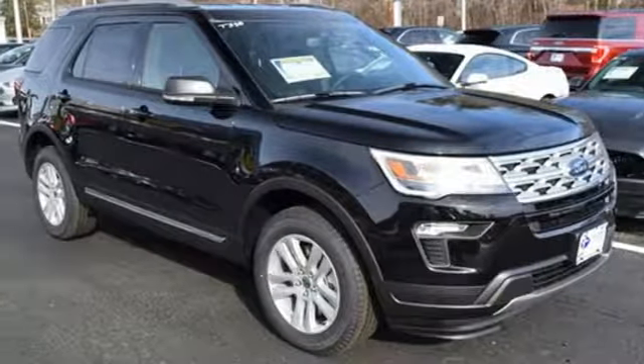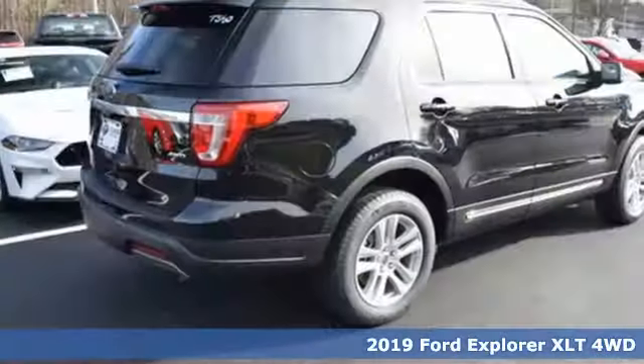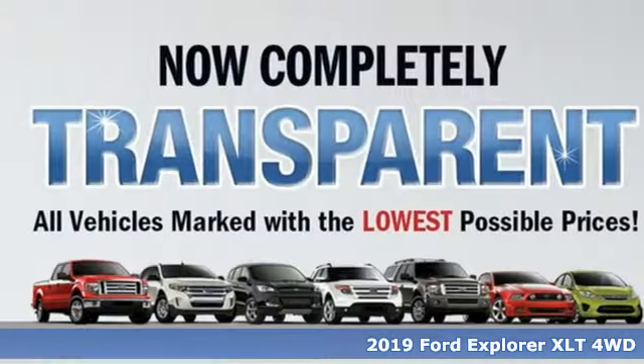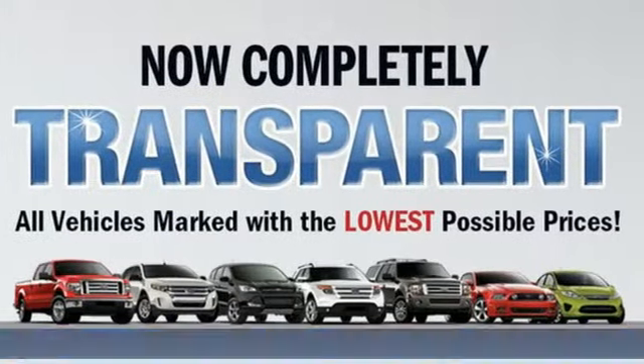Here's a new 2019 Ford Explorer. Aptly named, handsomely appointed. When people talk about the beautiful scenery, they'll be talking about this Explorer too.